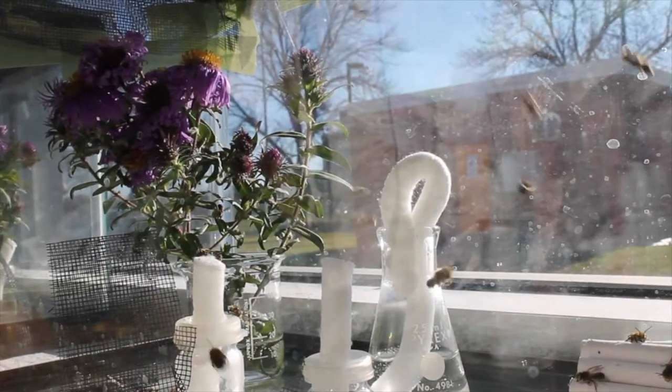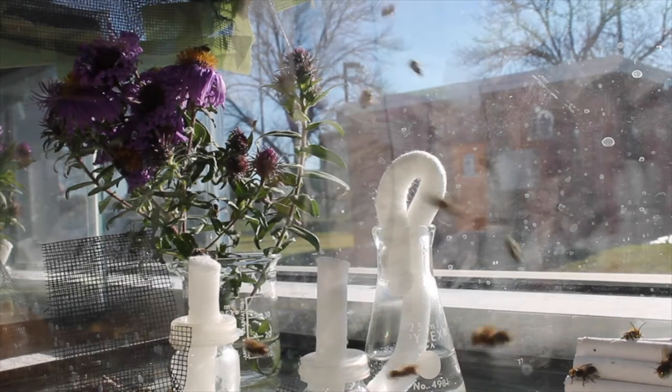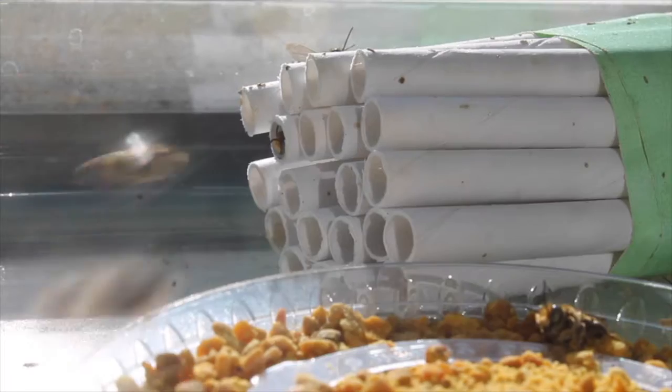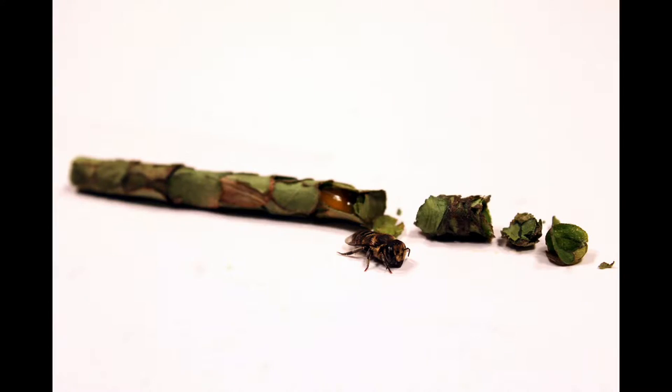This bee has some fascinating behaviors. Every female builds her own nest in above-ground hollows, like beetle burrows or paper straws. This is the nest of an alfalfa leafcutter bee. As you can see, it is composed of multiple cells made of leaves, where the mother lays a single egg and provisions it with nectar and pollen.